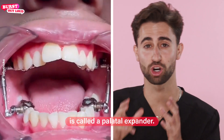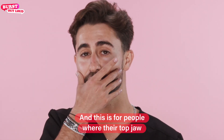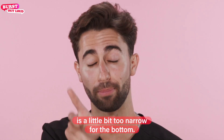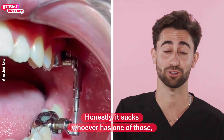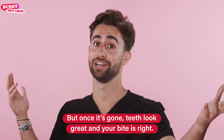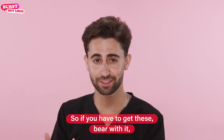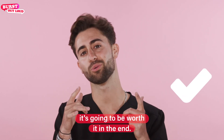What they have on top over there is called a palatal expander. This is for people where their top jaw is a little bit too narrow for the bottom. Honestly, it sucks for whoever has one of those. It's painful, it's not fun. But once it's gone, teeth look great and your bite is right. So if you have to get these, bear with it — it's going to be worth it in the end.